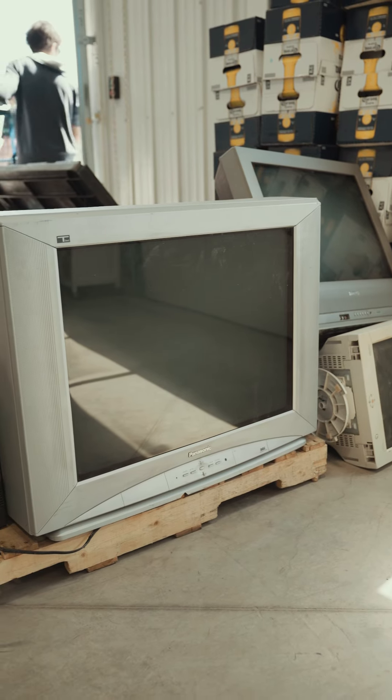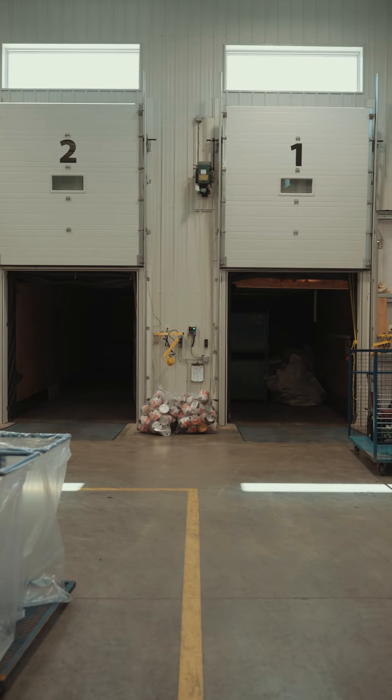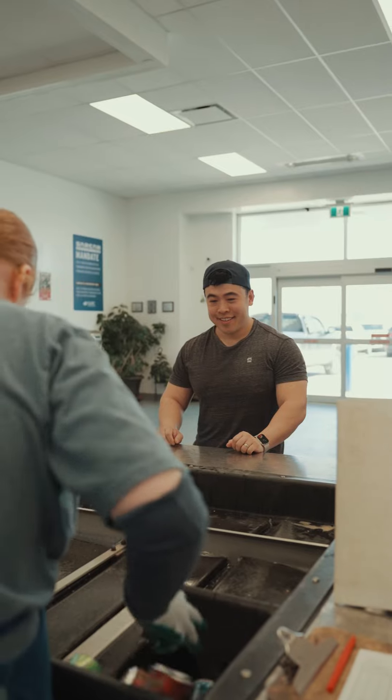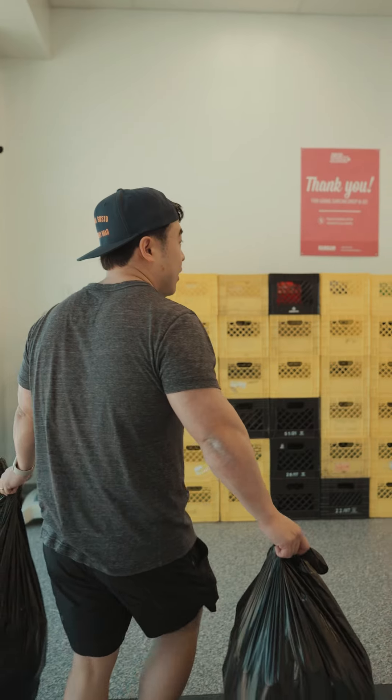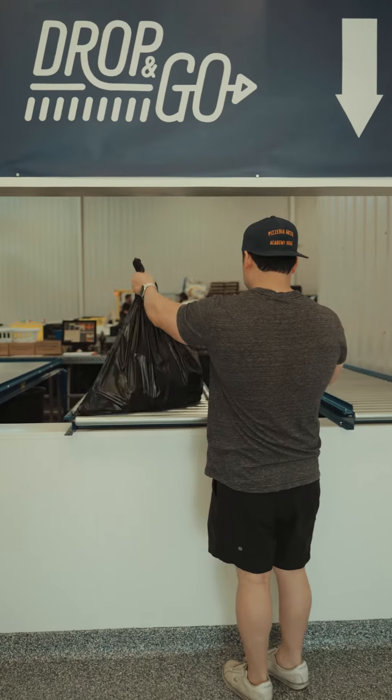I can't stress how important it is to recycle. Did you know that last year, Sarkand had 1.6 million customers walk through their doors and processed over 501 million beverage containers? My favorite part — the drop-and-go, which is a skip-the-line service for recyclers on the go.